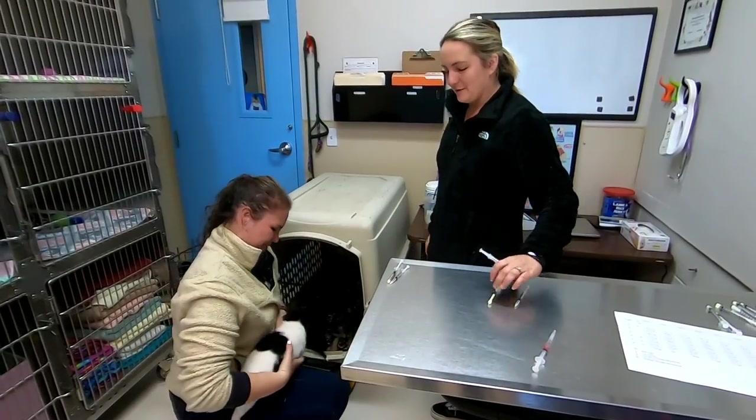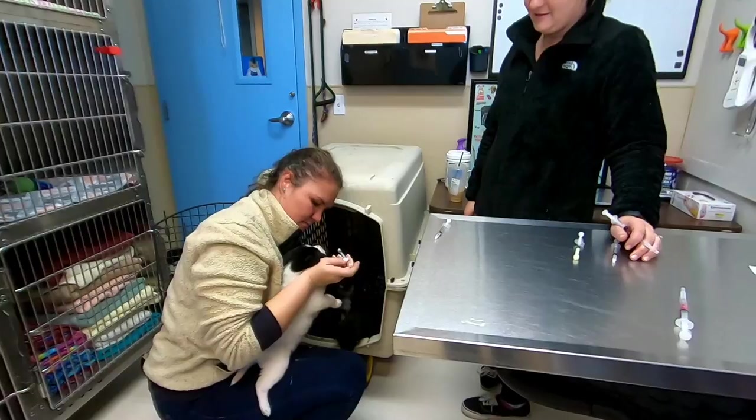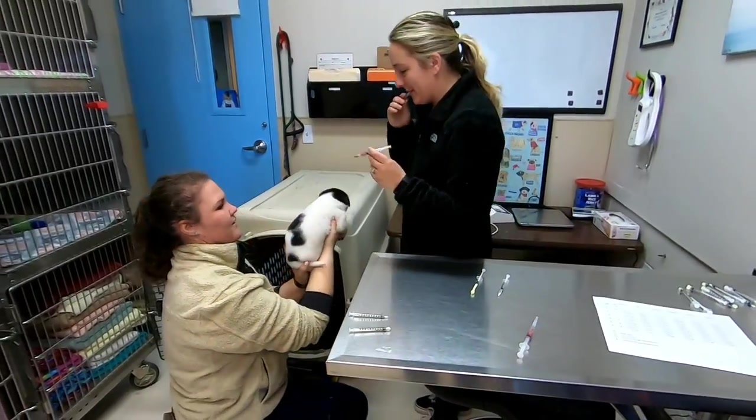This week the pups got vaccinations and got dewormed. It all happened at Woods Humane Society, where they have a pretty nice setup for veterinary care. They were able to administer all the shots and everything right there at Woods.